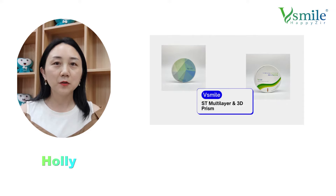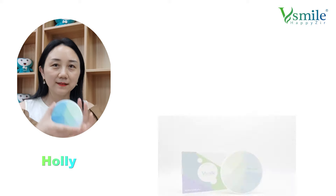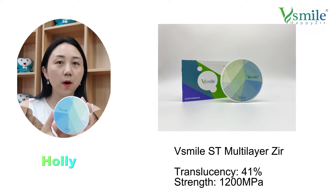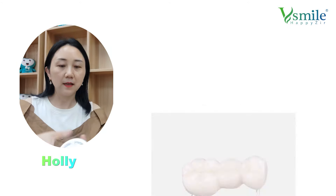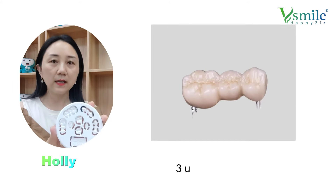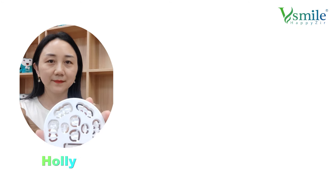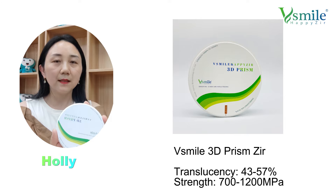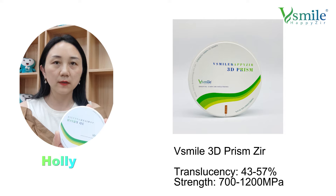Now I'll introduce you to good quality zirconium blocks. The first one has a strength of 1200 MPa and translucency of 41% — it can make lots of nice cases. The second one is our 3D prismatic block, with translucency of 43 to 57% and strength of 700 to 1200 MPa.